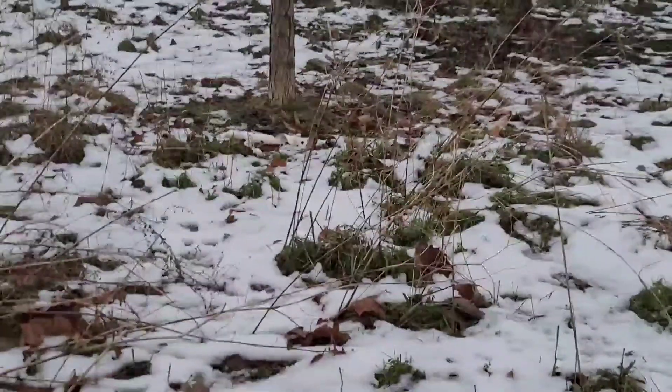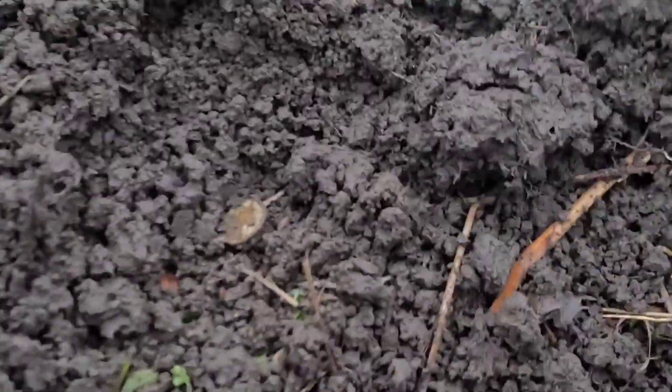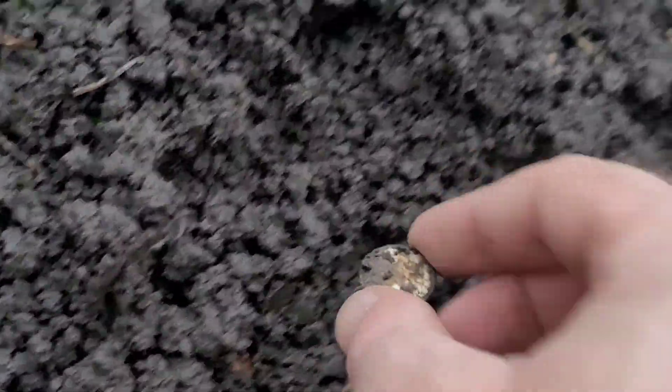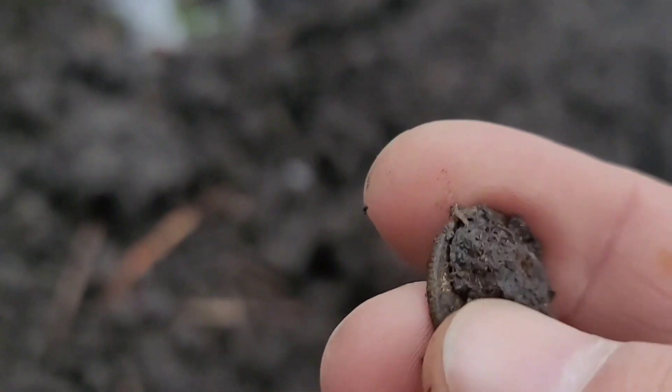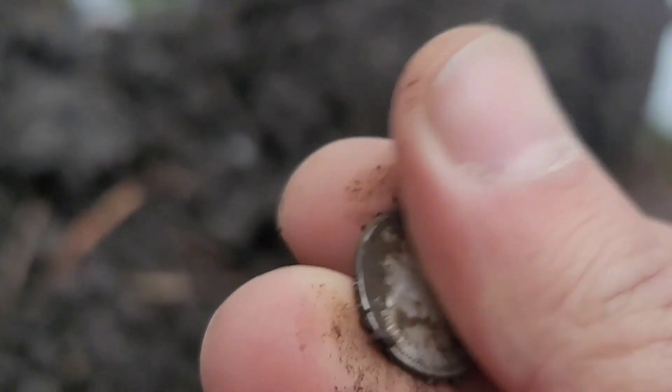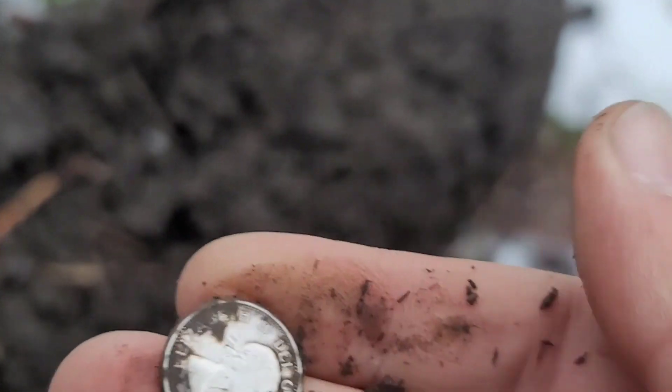We switched to the spot — it's getting dark, not much hope, but it's just like a penny signal. Looks like it could be a dime — shines like a dime. Yeah, it's definitely a dime. Holy moly.